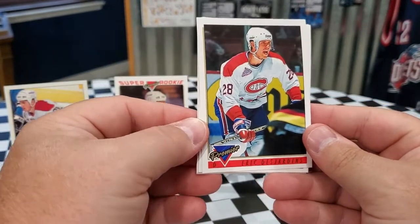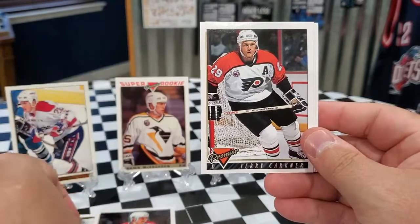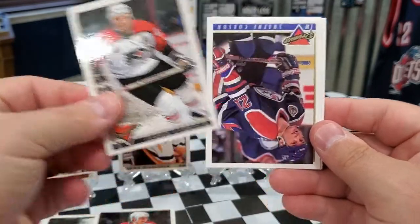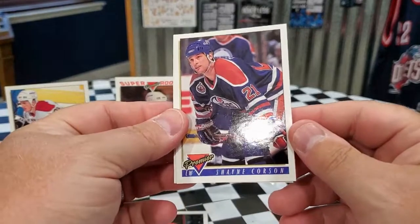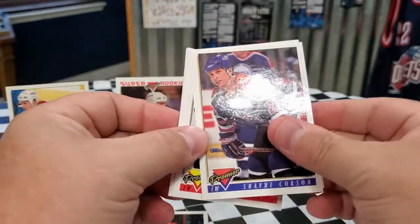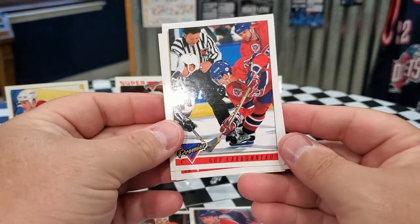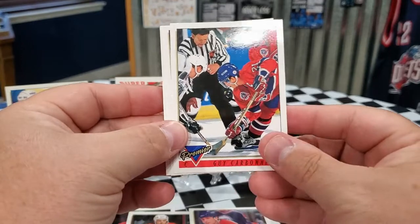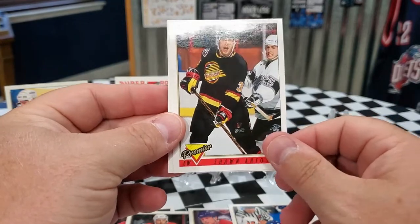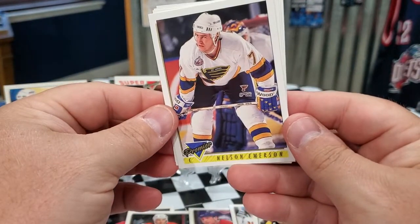Eric Desjardins for the Canadiens — he was another big-time name. Got Terry Karkner for the Flyers. Shane Corson for the Oilers, who are doing really well this playoff hockey season — they are battling to get into the Finals. We got Guy Carbinoff, and Sean Antosky for the Canucks. Nelson Emerson for the Blues.